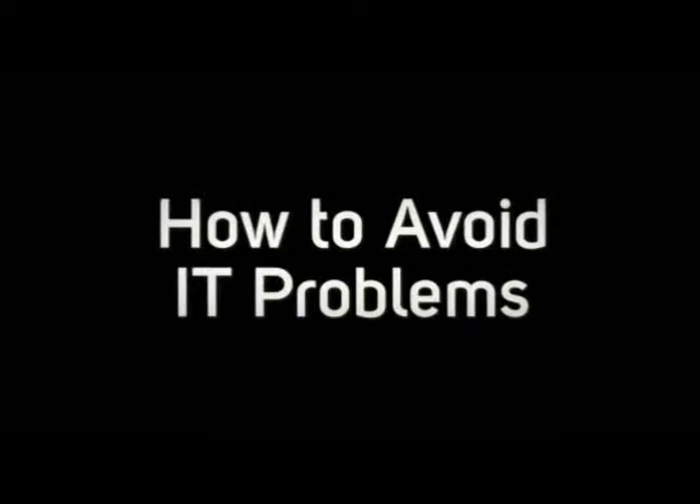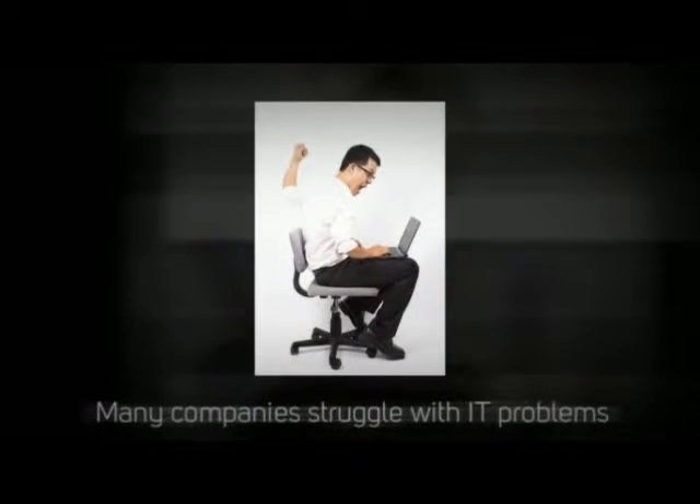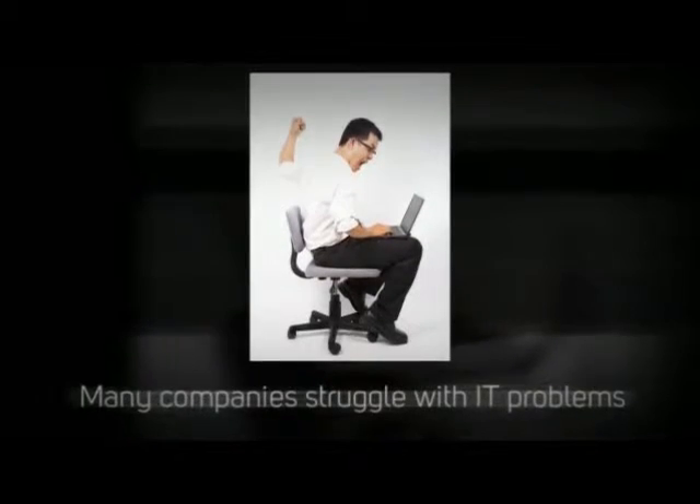Finding new ways to solve IT problems is a challenge to many IT companies. However, there are certain basic steps you can take to ensure you are affected the least from IT problems.